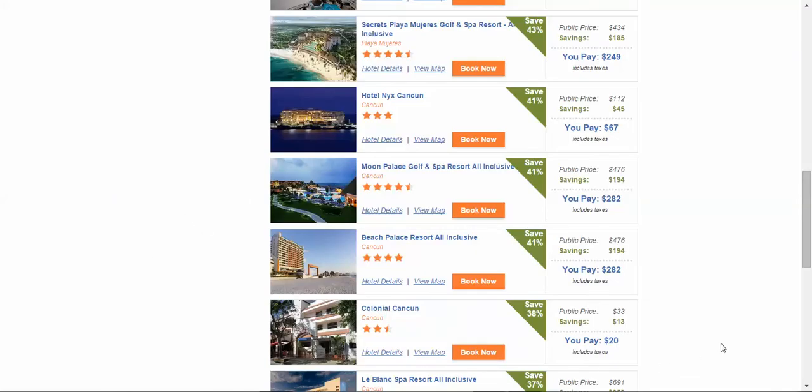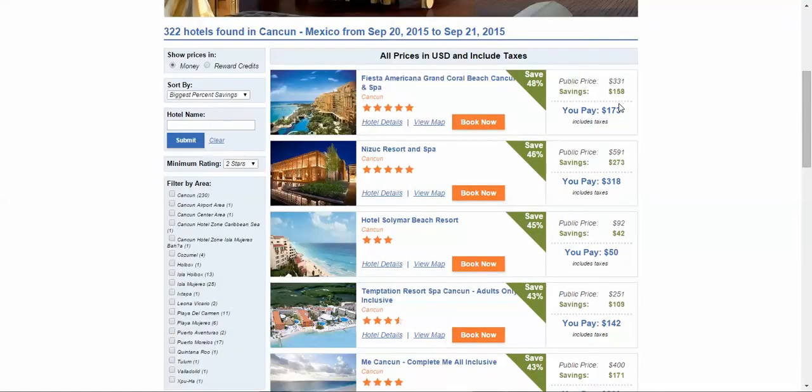Thank you very much for watching this video. I encourage you — please join Hotels Etc. if you want to experience true savings and discounts that beat the parity rate 99.9999% of the time. Thank you again for watching.